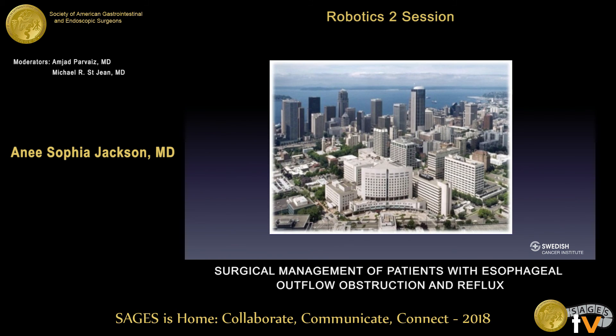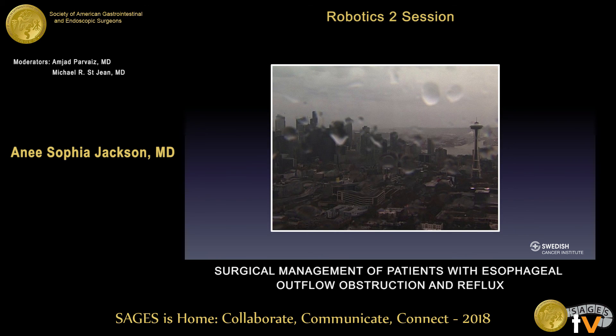I'll conclude with a beautiful picture of Seattle and then a more accurate picture of Seattle. Thank you so much. I'll take any questions.